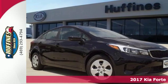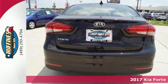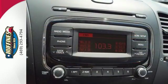It's a 2017 Kia Forte. This Forte brings a lot more to the table than you'd expect from a compact sedan, with room to stretch out inside the modern cabin.